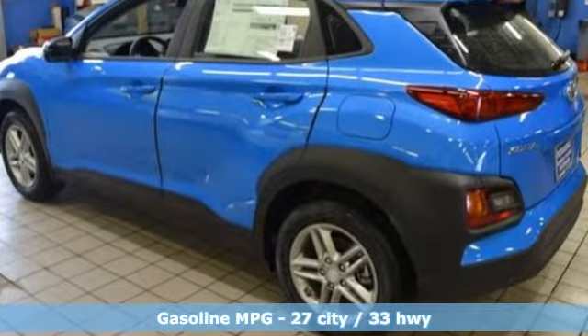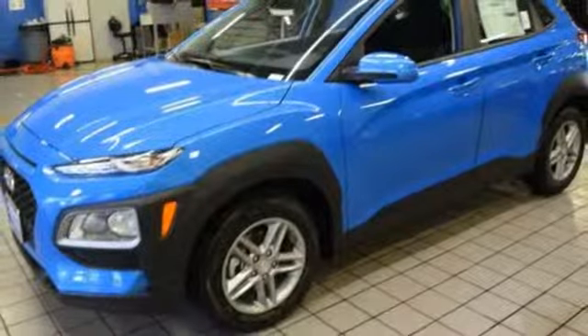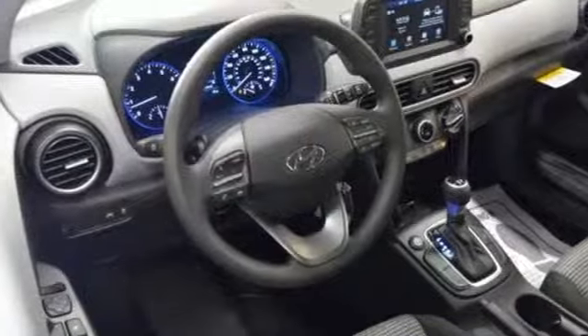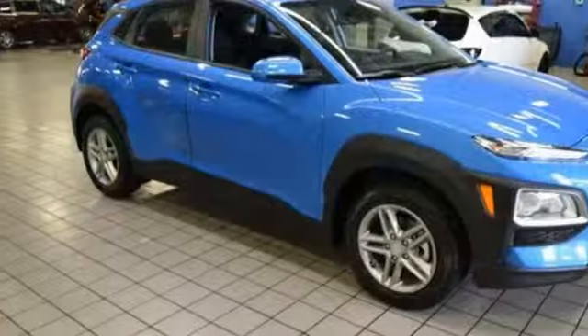Inline 4-cylinder engine, air conditioning, streaming audio, manual tilting steering column, wireless phone connectivity, external memory control, aluminum wheels, power windows, and smartphone wireless charging. Hyundai's attention to detail means a better driving experience for you.